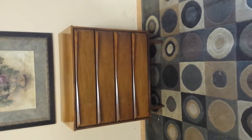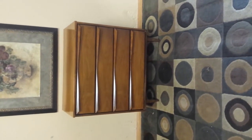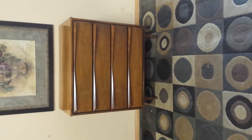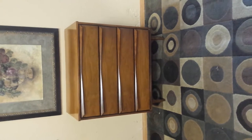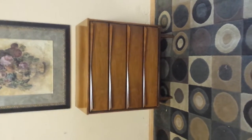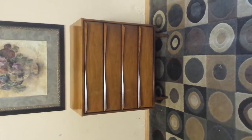Hey guys, a classic mid-century modern Vickart highboy dresser, dating 1967. This is the real deal. Let's go through it.